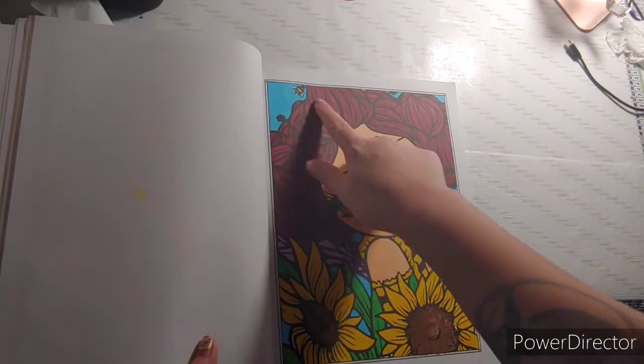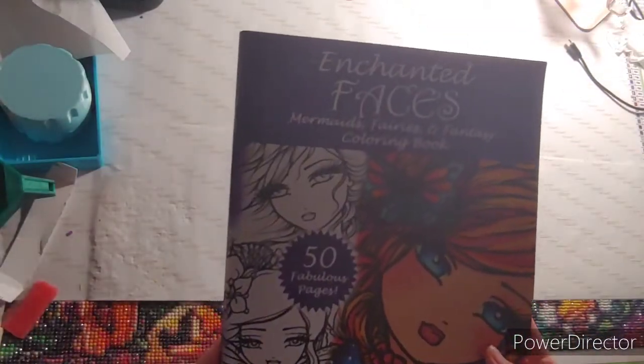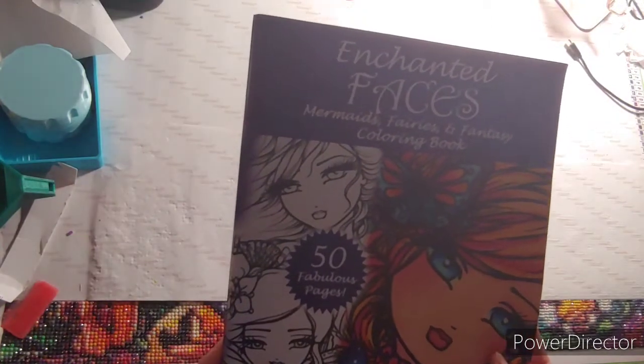The next thing you needed to find was bees, and there's my bees right there. This came out of Enchanted Faces: Mermaids, Fairies and Fantasy coloring book by Hannah Lynn.